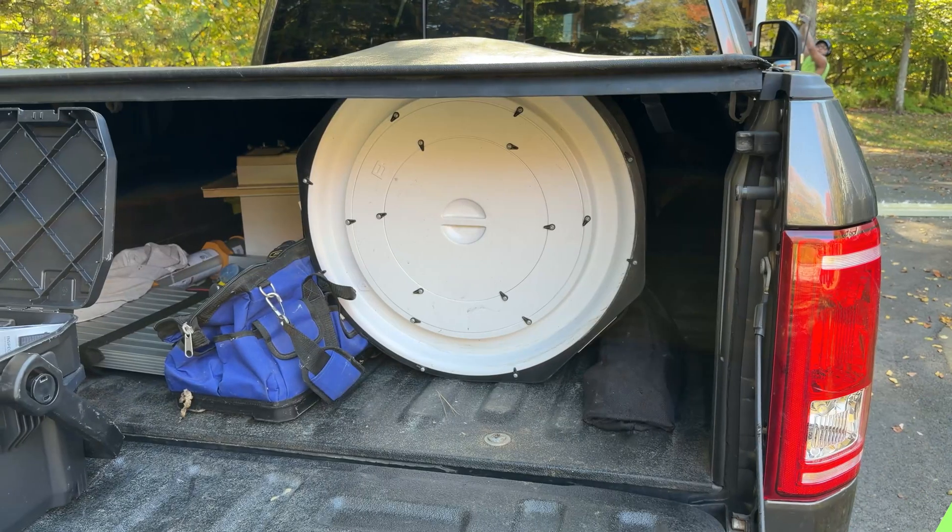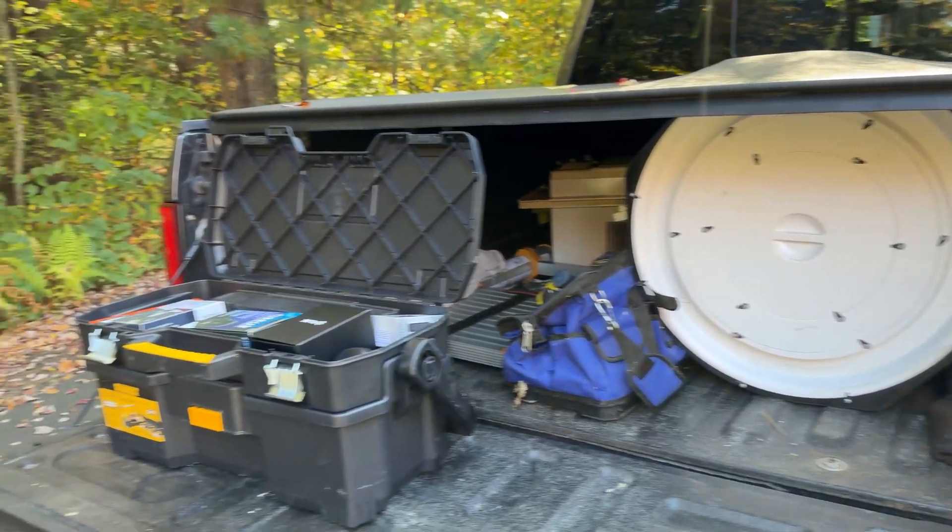The air sealing in the attic is done. They just have to do some air sealing in the basement and a little more duct sealing — but the attic air sealing portion is complete.